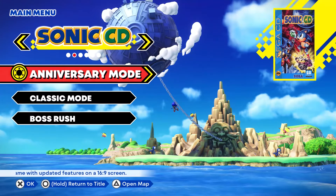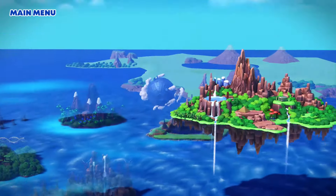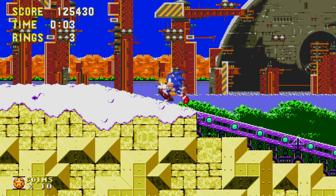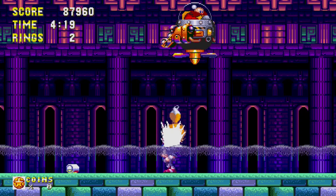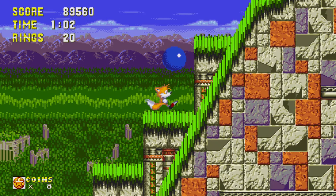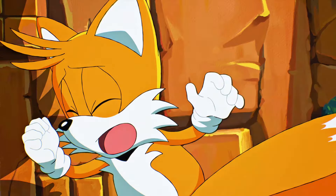They've been re-released so many times that it is hard to count, but what makes this collection different is we're finally getting all of these games, including Sonic 3 & Knuckles, in a fully widescreen format. That's probably reason enough to buy it for a lot of Sonic fans, especially ones like myself who played those games as a kid and return to them pretty often. But considering they've been re-released so many times at frankly much lower price points, other people might need a little more convincing.